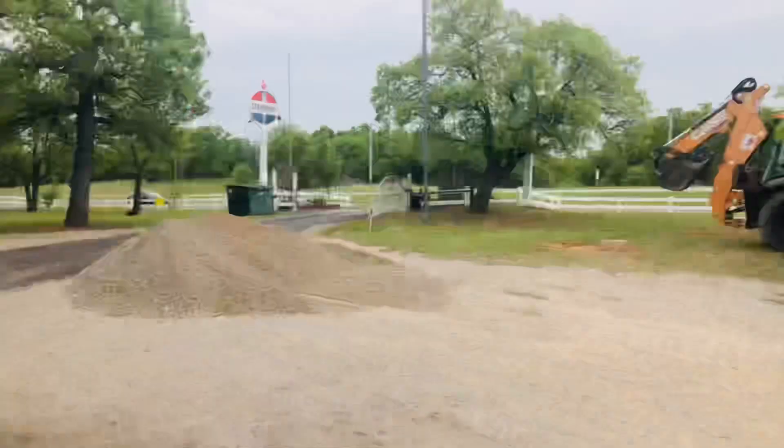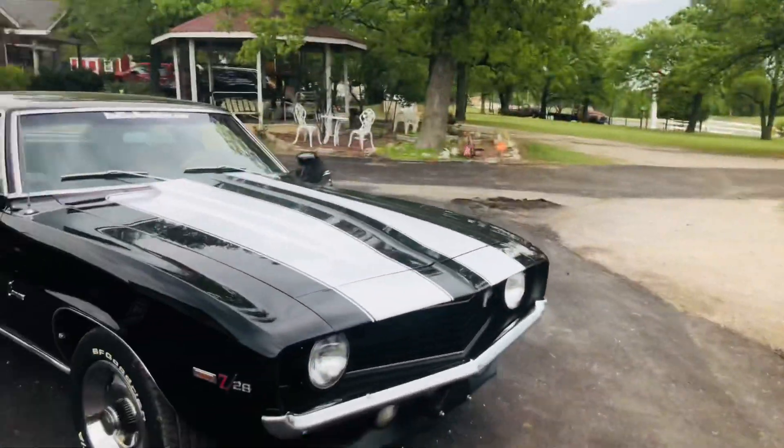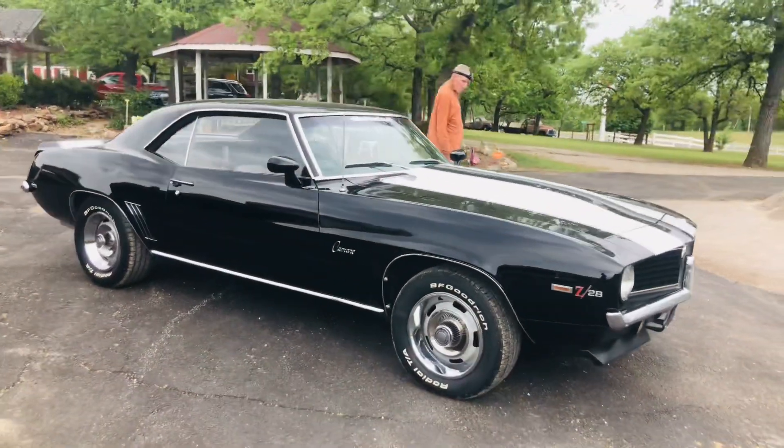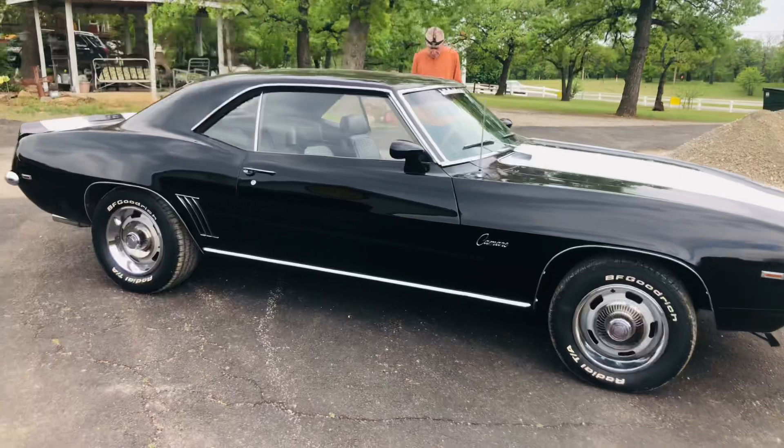Y'all excuse the backhoe — he's spreading gravel out here at Redline Ranch. Really good, slick car.